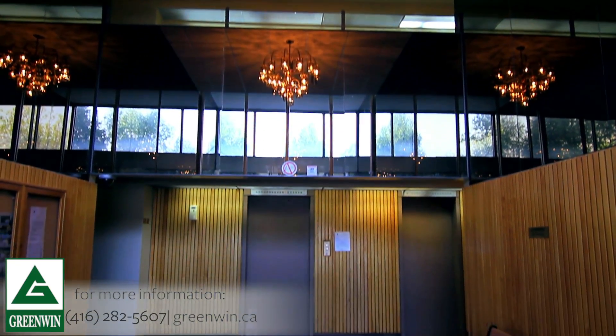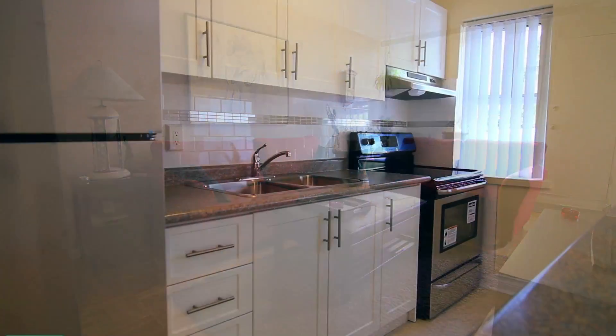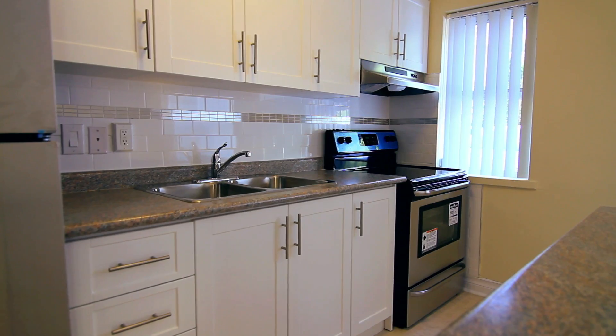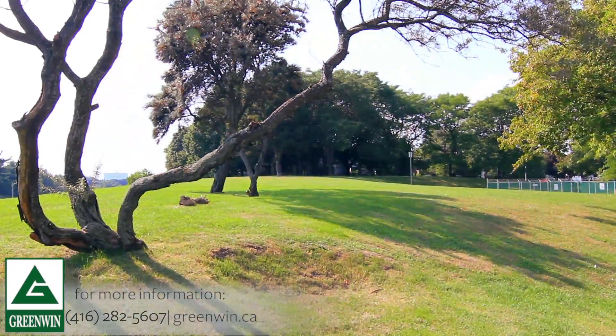Our spacious, clean and bright bachelor, one, two and three bedroom suites come with parquet floors and spacious kitchens with late model appliances and plenty of cabinet space. Most suites in this location boast private balconies with breathtaking views of the surroundings.